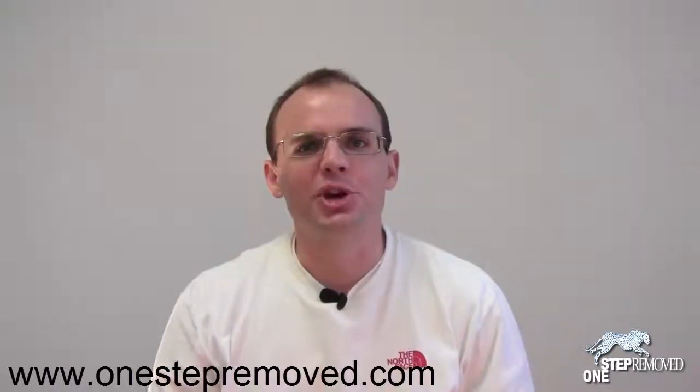Hi everybody, this is Sean Overton with OneStepRemove.com, and in this video we're going to talk about the importance of slowly testing your live system.